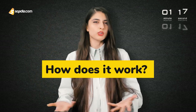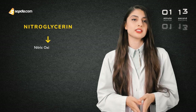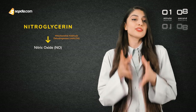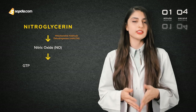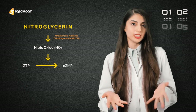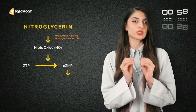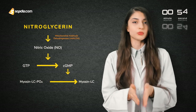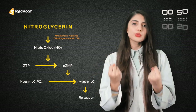Now how does it work? Nitroglycerin in the body is converted to nitric oxide by an enzyme called mitochondrial aldehyde dehydrogenase. This nitric oxide is an active substance which then activates an enzymatic synthesis of cyclic GMP. This process will eventually lead to the dephosphorylation of myosin light chain of smooth muscles, causing relaxation and increased blood flow.